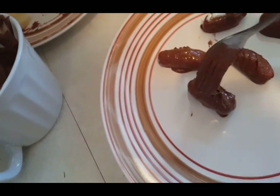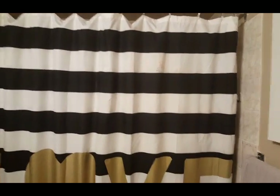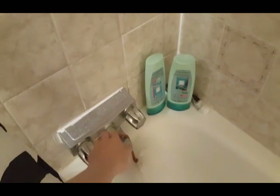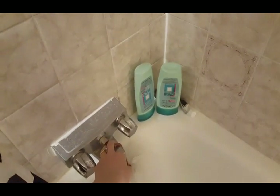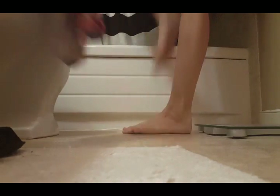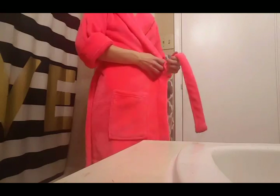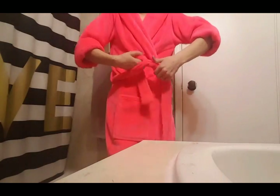Usually in the evenings I take a shower so I don't have to do it in the morning, because I'm kind of lazy in the morning — so it's always nice at night. Then I put my hair up in a bun and it kind of dries into natural waves, which is pretty cool. Then I put my housecoat on.